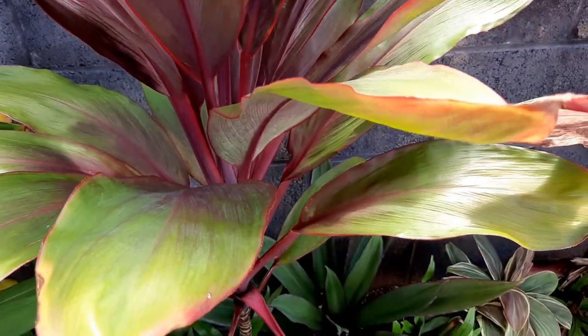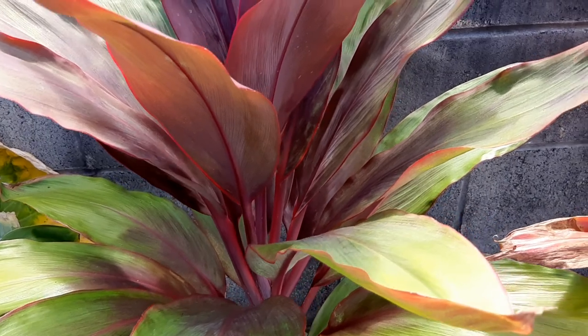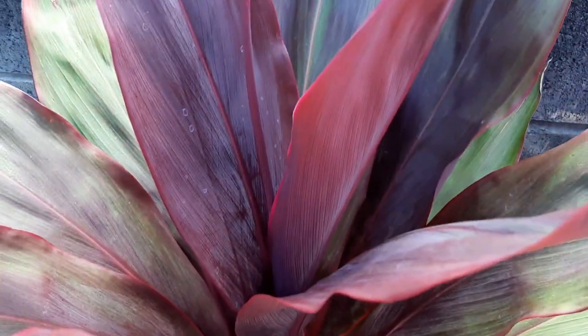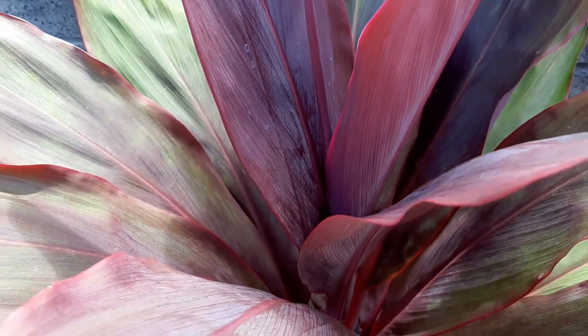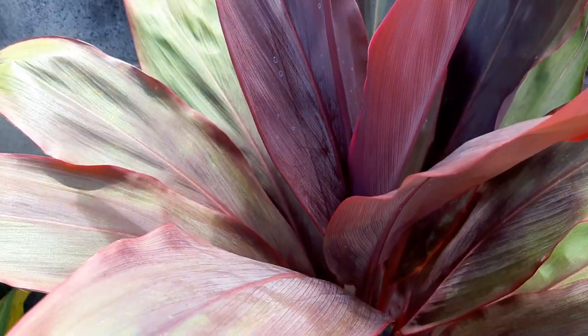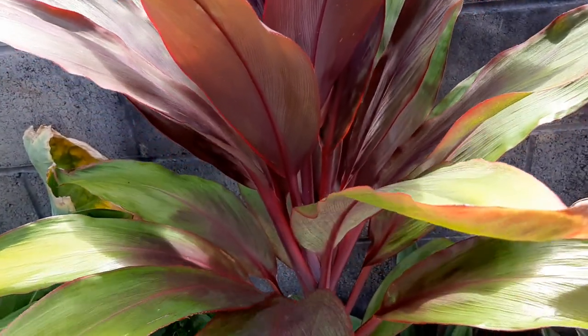Here is one that my friend — who introduced me to the idea of collecting ti plants — didn't have a name for, so I named it Sunrise Sherbet because it used to have a lot of orange leaves.